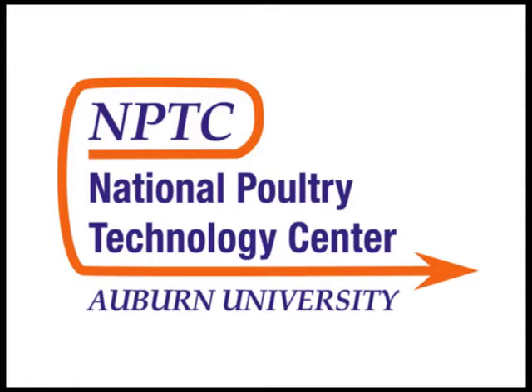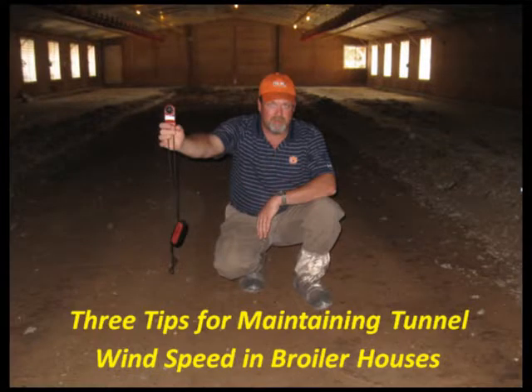Welcome to the National Poultry Technology Center's Video Education Series. The topic for this video is three tips for maintaining tunnel wind speed in broiler houses.